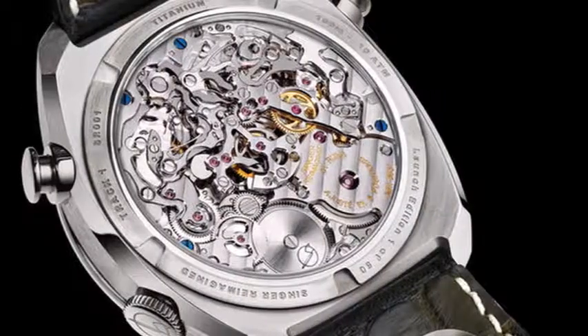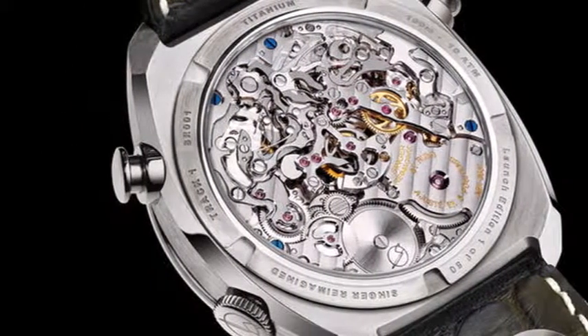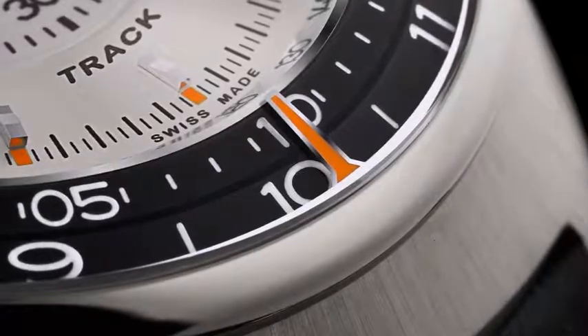Every Second is Important: Singer Track 1 Chronograph. A love of stunning design and fine machine work unites car lovers and watch aficionados, but when the two fields cross paths the results often fail to inspire. Overly complicated, tone-deaf special editions that put branding before style tend to be the rule rather than the exception.